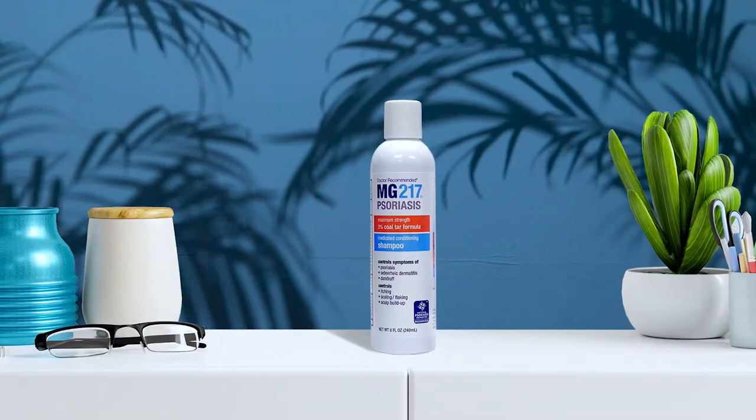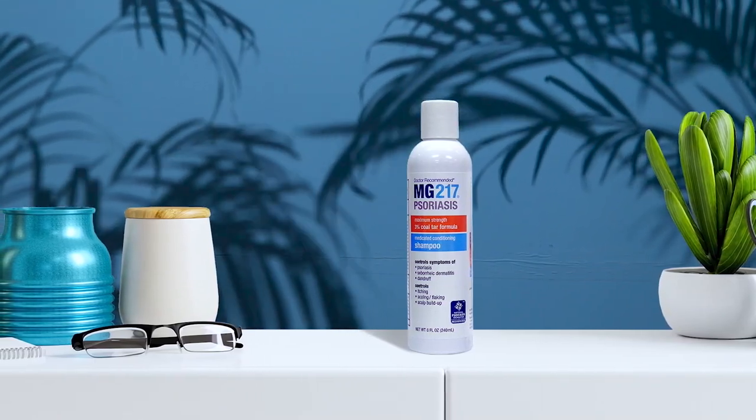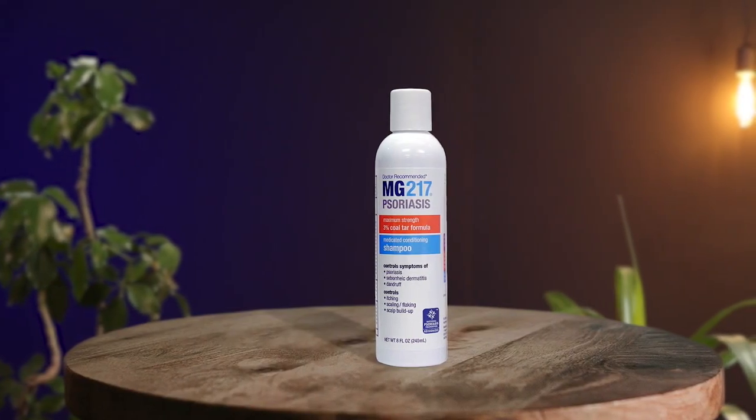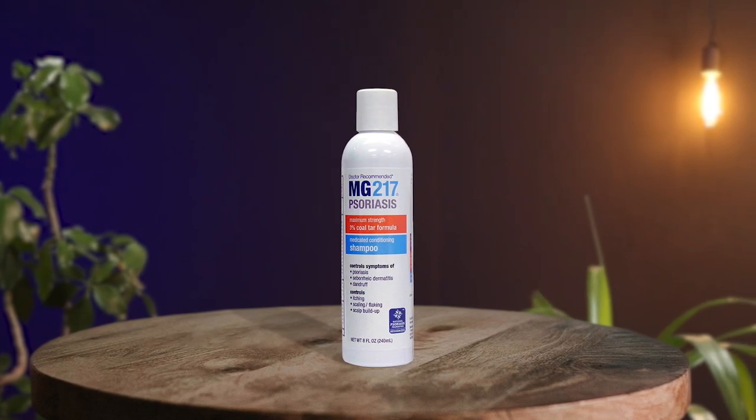MG 217 Psoriasis Medicated Conditioning 3% Coal Tar Shampoo is a highly effective shampoo for people suffering from psoriasis. It provides relief from scalp itching, irritation, scaling, and redness. The shampoo contains coal tar that slows down cell growth and controls buildup, thereby restoring the scalp's healthy appearance. This product is recognized by the National Psoriasis Foundation, which makes it a trusted choice for people with psoriasis.